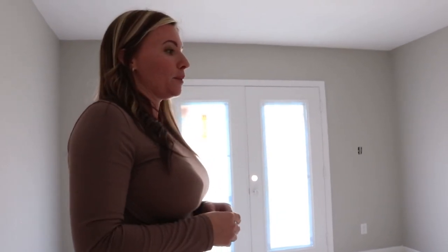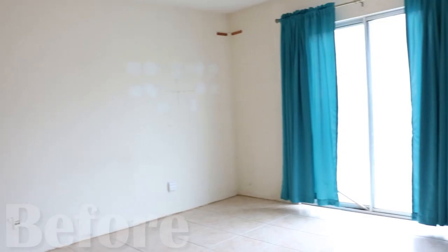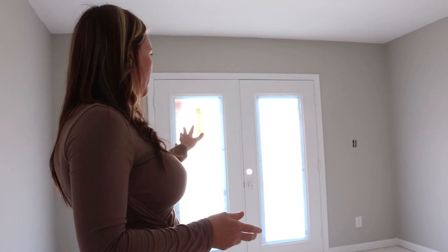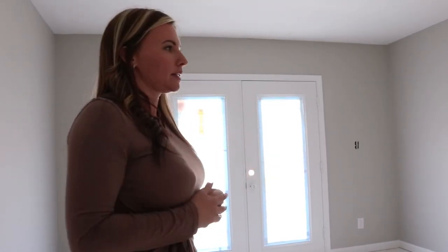We use Emerald Coast Flooring of America in Fort Walton Beach — Billy is amazing. We buy it from there and they install it. We're in the master bedroom right now. This was a sliding glass door and it looks a little rough, but it actually opens to a really nice deck. When we do the listing here in a couple of weeks, we'll get all new photos so you guys can see them.